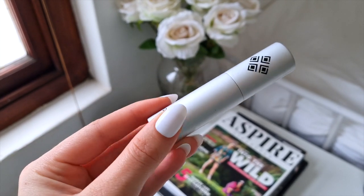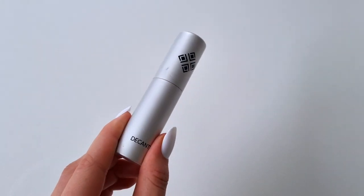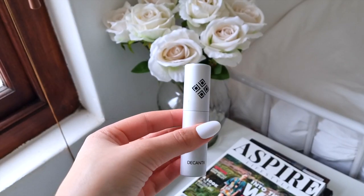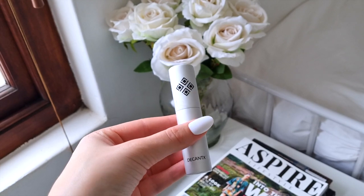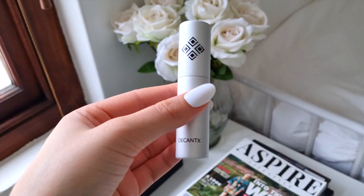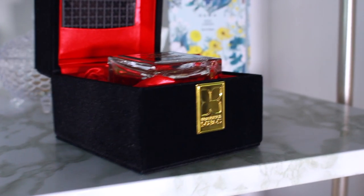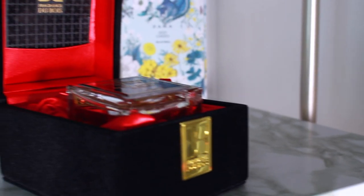Before we get to the ultimate clean girl scent, I forgot to mention Musk Therapy by Initio. I have a sample from Decant X. This is a powdery, fruity, musky scent — it smells quite relaxing and calming with black currant, musk, bergamot, and sandalwood.